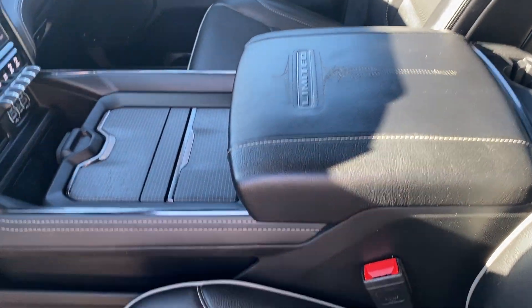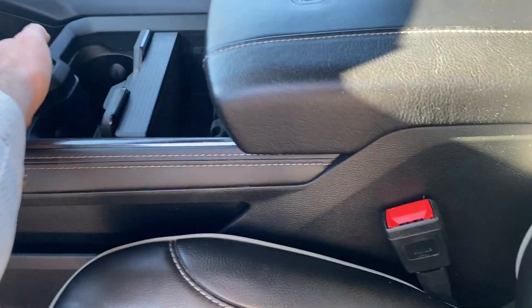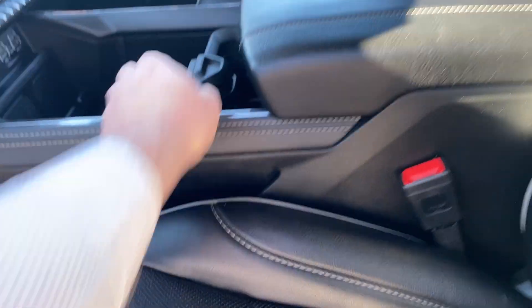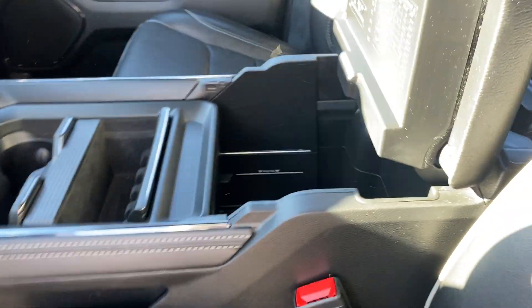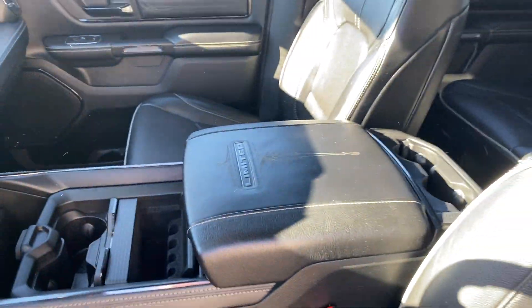We've got open-pore wood. You've got concealed cup holders and storage in the centre console. It's infinitely adjustable, so if you've got a hard hat, laptop, anything you want to drop in that console, go right ahead. If you want to keep it out of sight and out of mind, stuff it in that rearward compartment. You've got a second compartment up top.